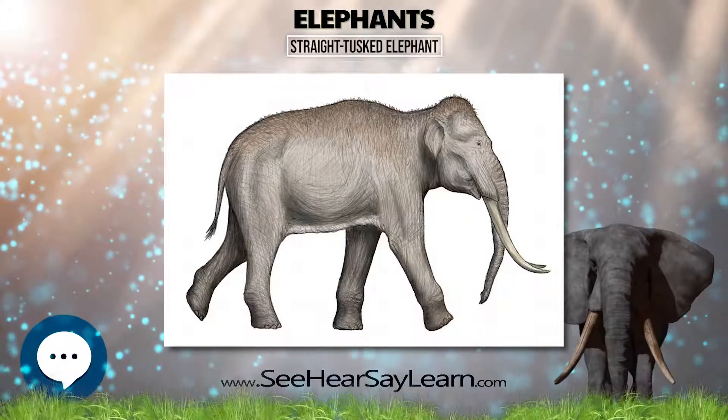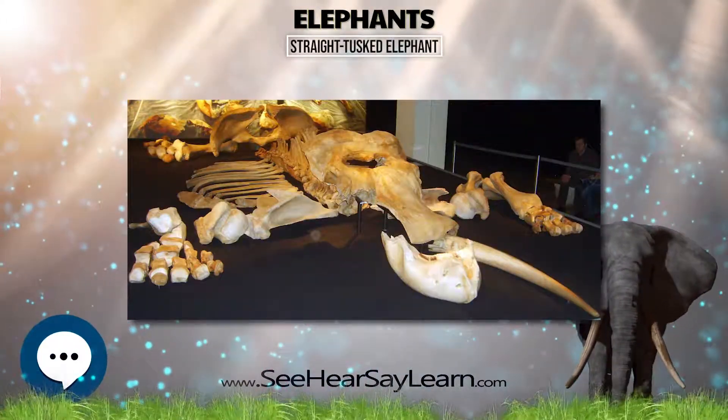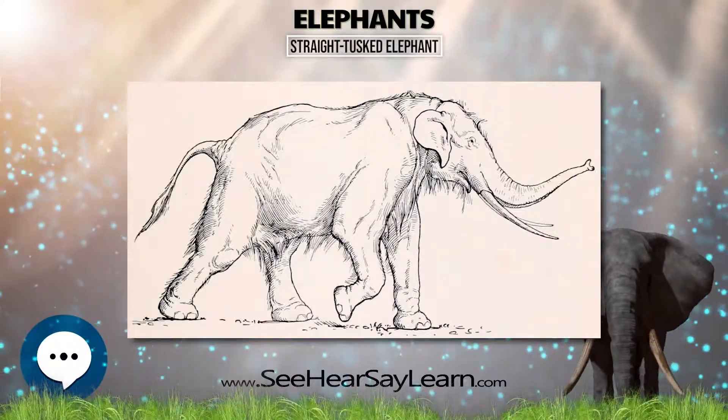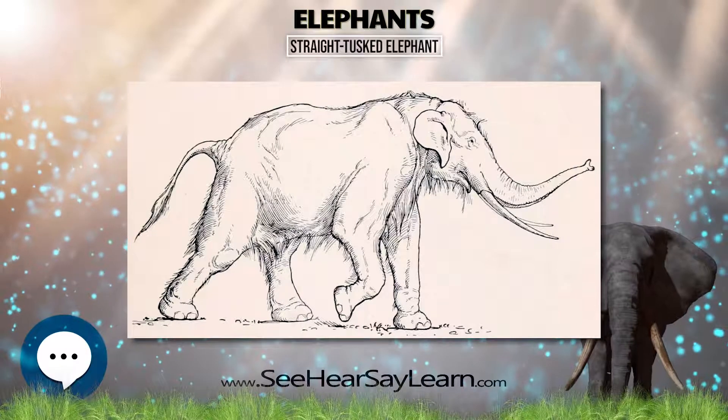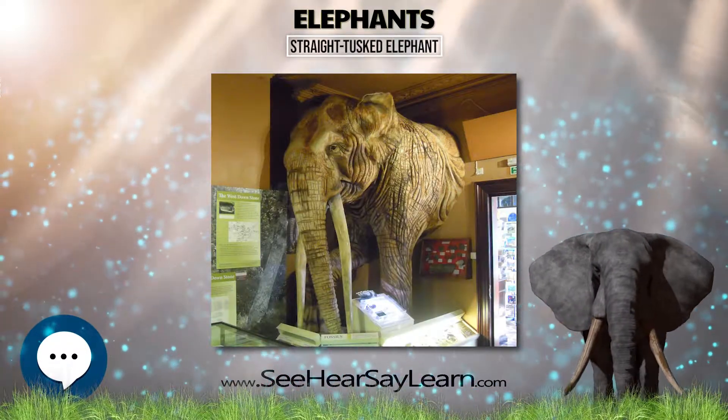Finds of whole or partial skeletons of this elephant are very rare. Skeleton finds in the United Kingdom are known from only a few sites. Two sites were found in the Lower Thames Basin: one at Upnor, Kent, and one at Aveley, Essex.